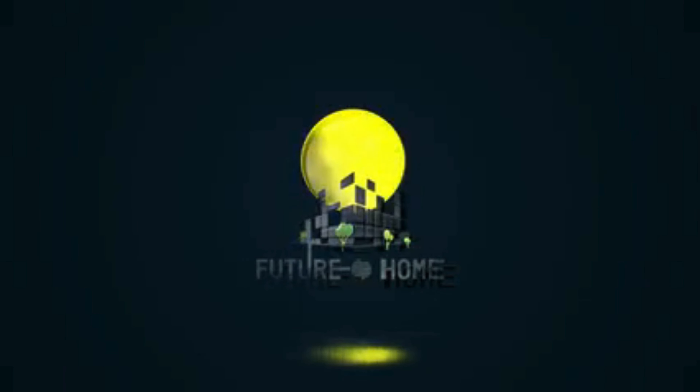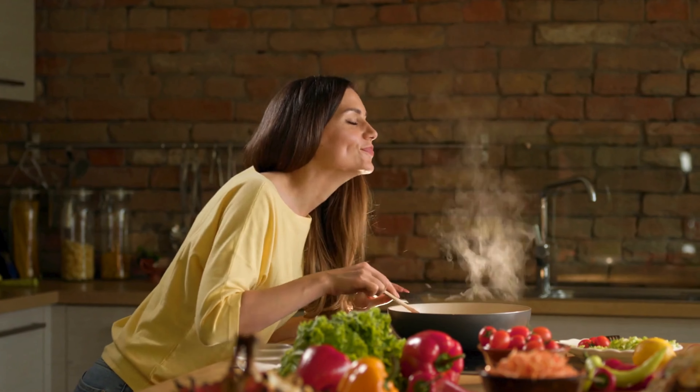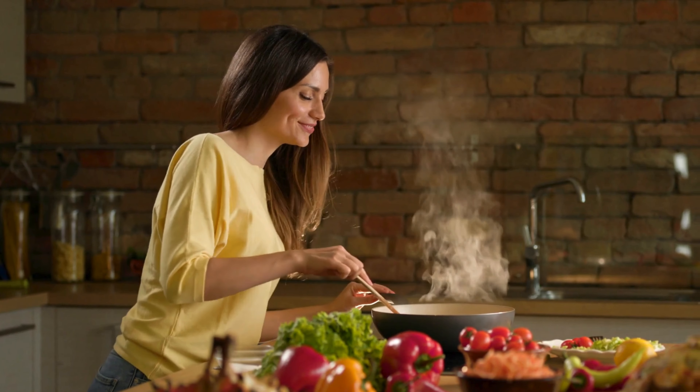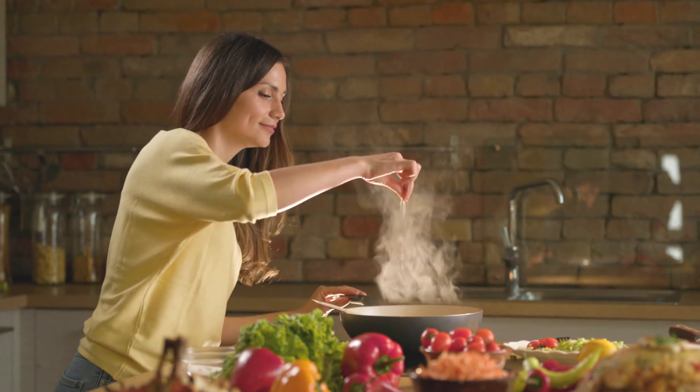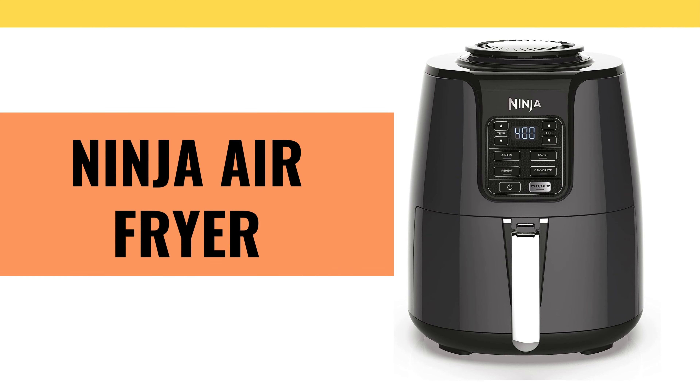Welcome to our channel, where we bring you the latest and greatest in kitchen innovation. Today, we're diving into the world of healthier cooking with a game-changer in the culinary realm, the Ninja Air Fryer.